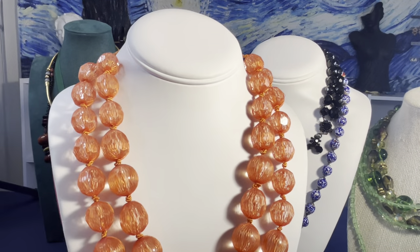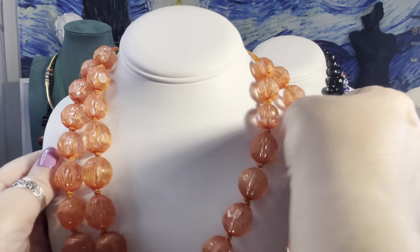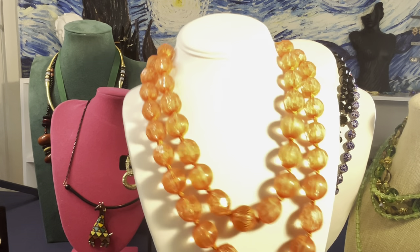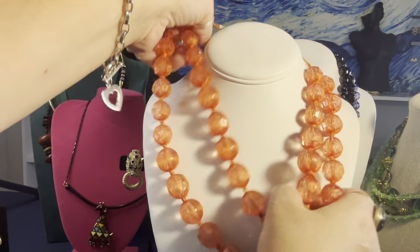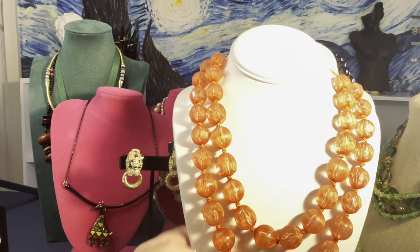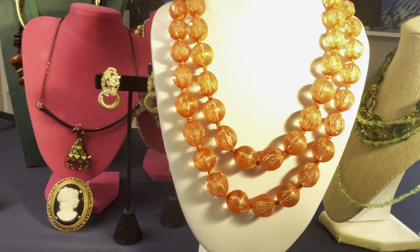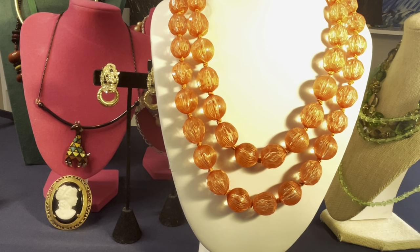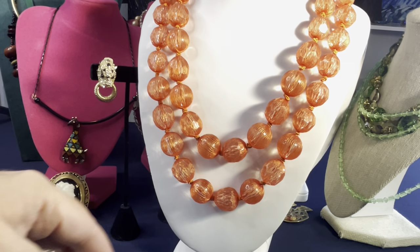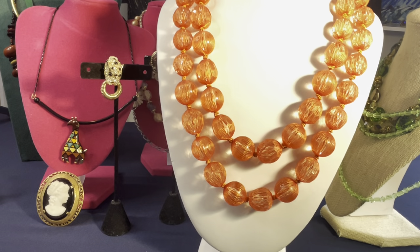This Japan necklace has costume findings on silk strands, and the beads appear to be lucite covered entirely with silk thread — each bead individually wrapped and knotted in between on orange silk. I thought it was amazing and really interesting. The lucite shines through the silk covering. That's a unique construction.